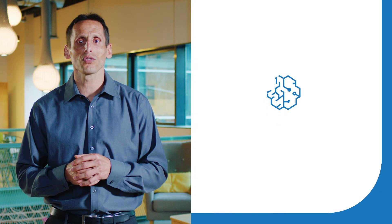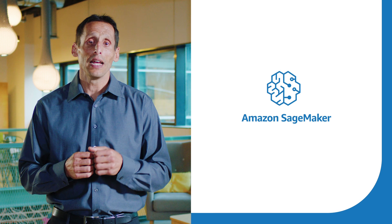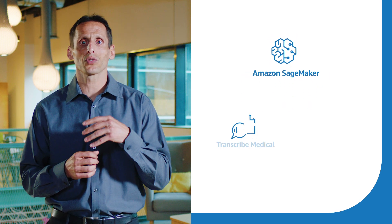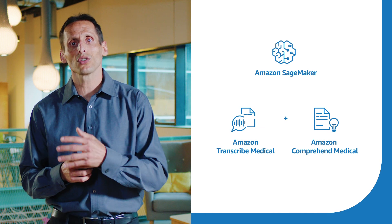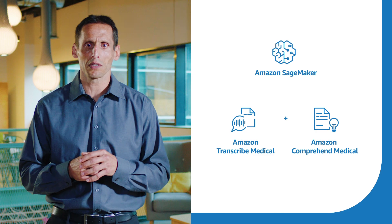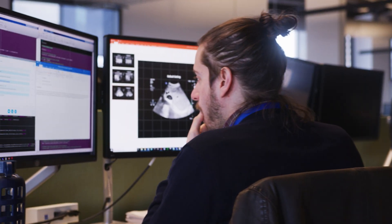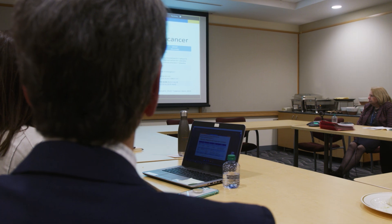We build machine learning models using Amazon SageMaker to draw insights from the data, and in the future we may use Amazon Transcribe Medical and Amazon Comprehend Medical to integrate additional data sources and store them in a data lake built on AWS. Using AWS machine learning and AI services to streamline building, training, and deploying our models makes sense. AWS builds these services to run at scale and cost-efficiently, freeing our data scientists to focus on higher value activities.